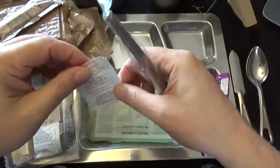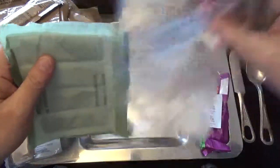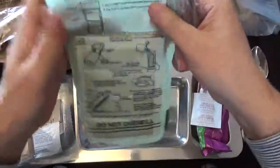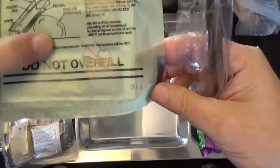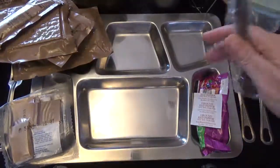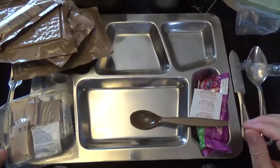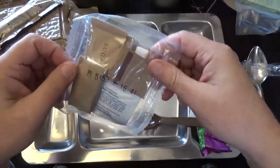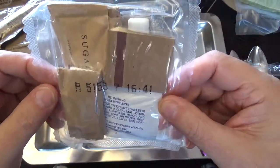Here's our ground pepper flakes. And our hot beverage bag. And our MRE heater — the 117th day of 2015, which we are not going to be using. Our MRE spoon. Let's scope out our accessory pack — Accessory Pack A, on the 153rd day of 2015.